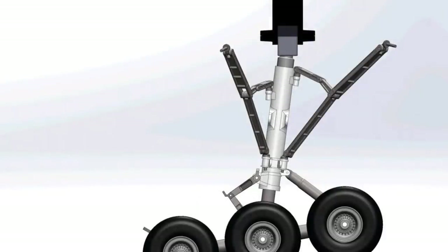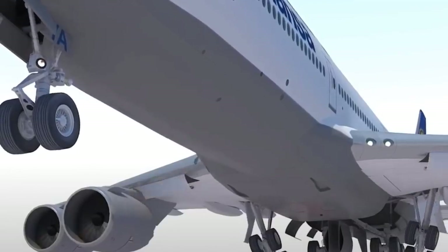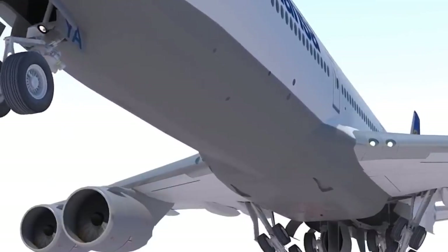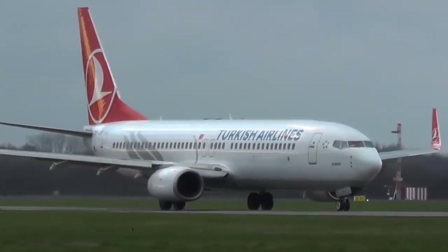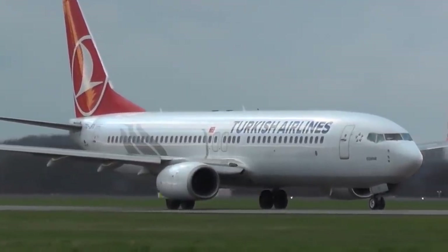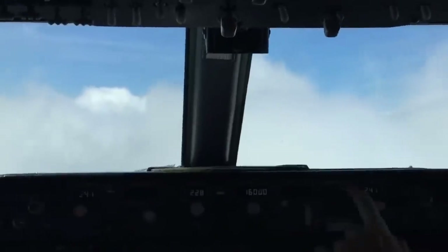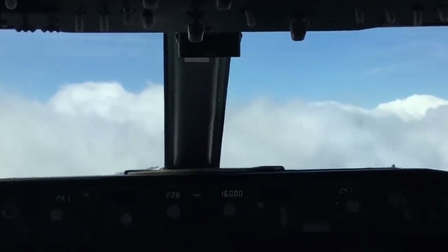As you've hopefully seen and understood by now, the landing gear of a plane is robust, secure, and durable — but it's not infallible. Even when landing gear breaks, though, accidents aren't necessarily severe. We've seen this happen with a Boeing 737-800 belonging to Turkish Airlines, which was on the Istanbul-Odessa route when it made an emergency landing at Odessa airport.